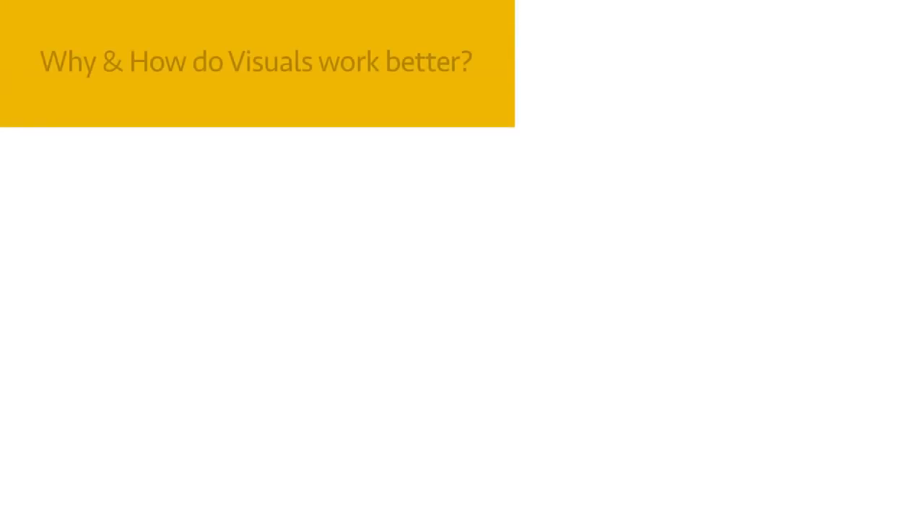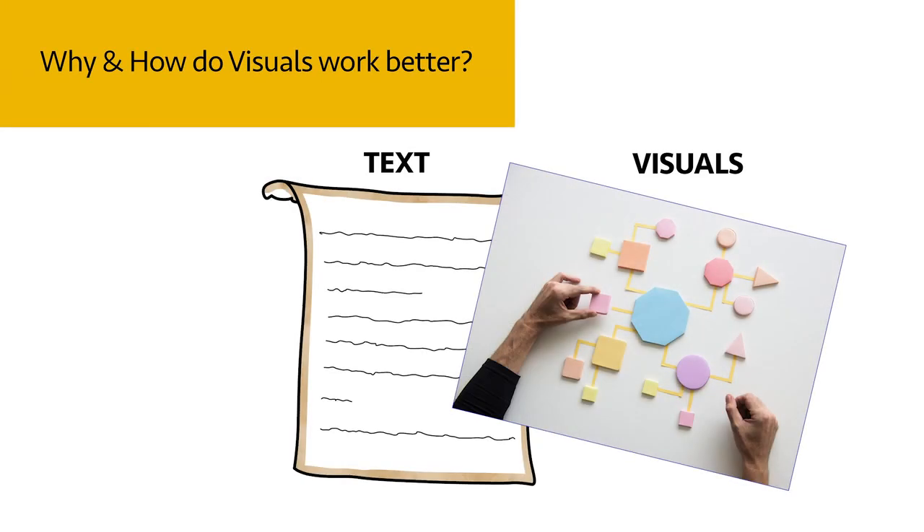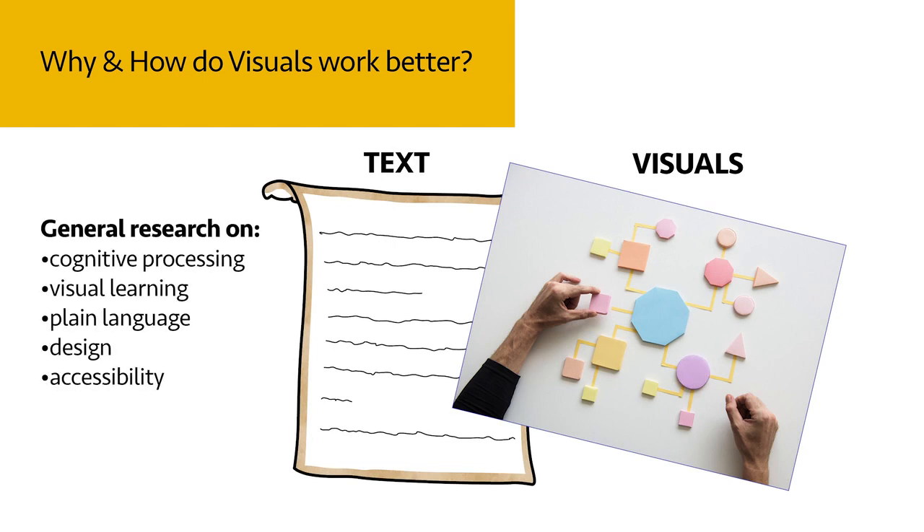As we have seen, legal visualization fits in a broader context. The research on cognitive processing, visual learning, plain language, design and accessibility could easily fill several college courses, a minor or even a major. So here we can only skim the surface.